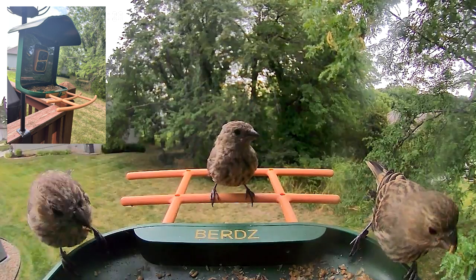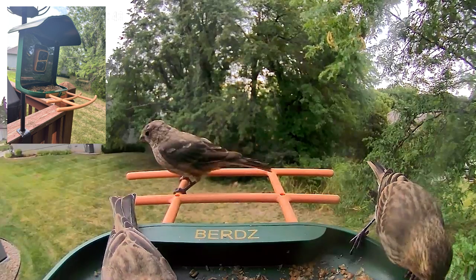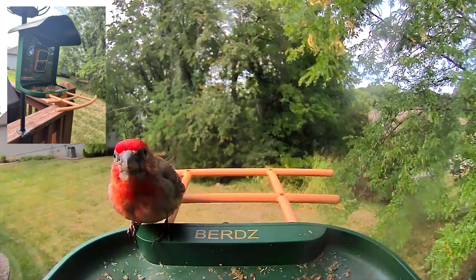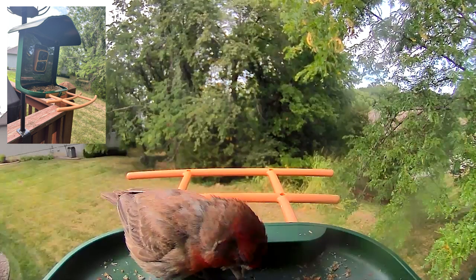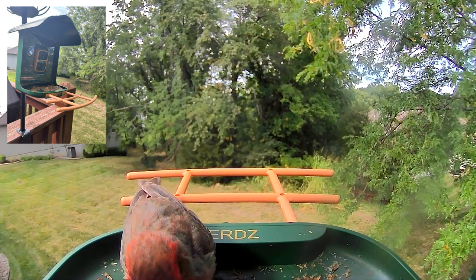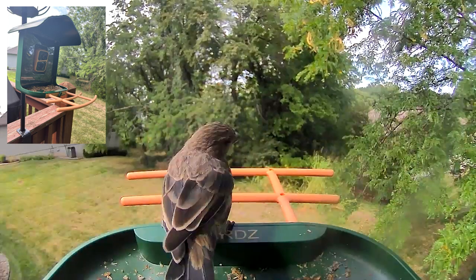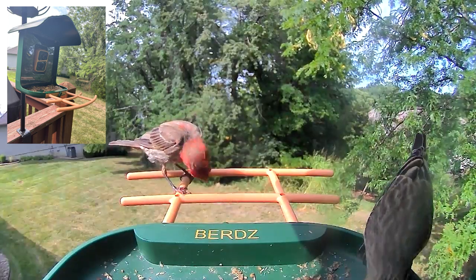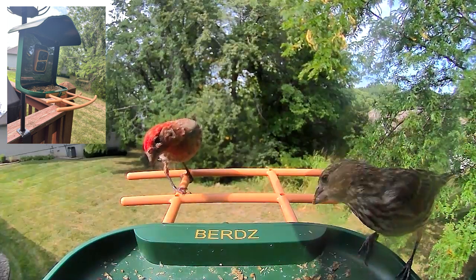The most prolific birds this time of year in late summer are the house finches. These are all juvenile house finches — they've had a very successful nesting year in my neighborhood. There's an adult male house finch, very colorful, and he also sings a beautiful song. They used to sell them as cage birds and called them Hollywood finches. They bicker all the time, with a lot of interaction and pecking at each other.